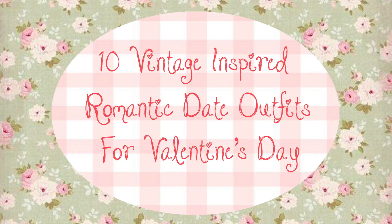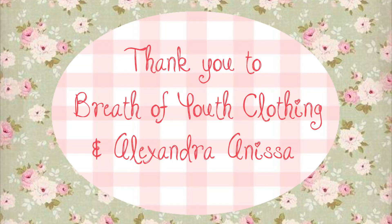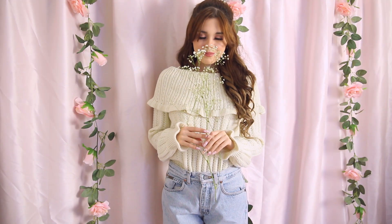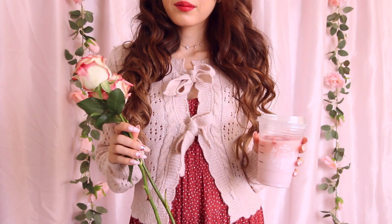Hey guys, it's Chloe and welcome back to my channel. Today I'm sharing with you 10 vintage inspired romantic date outfits for Valentine's Day. I wanted to share some of my favorite small online boutiques where I buy girly, shabby chic, and vintage clothing. A special thank you to Breath of Youth Clothing for sending me a few darling dresses featured in this video, along with Alexandra Anessa who sent me a handmade rosy pink velvet top. Other small boutiques in this video include the Peely Shop, White Stag Energy, and Gab Toinette Antiques. Everything currently available will be linked in the description box below, along with a list of where each item is from. I hope you all enjoy and let's get started.